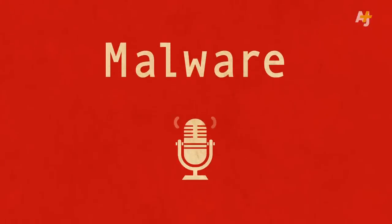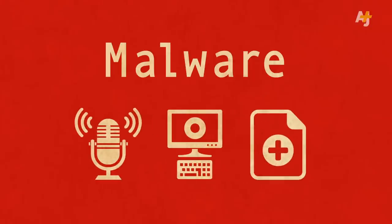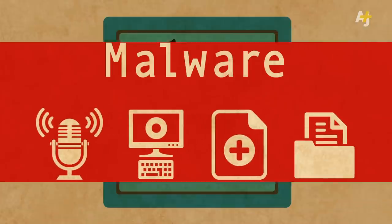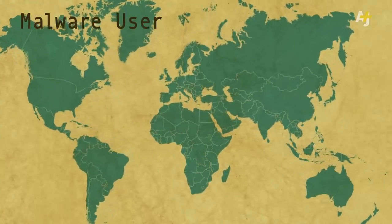Malware can turn on your computer's microphones and broadcast your conversations. It can record your screen, watch what you type on your keyboard, copy files and even insert false records. Malware is most often used for stealing passwords and identity theft, but it can be used for political purposes too.